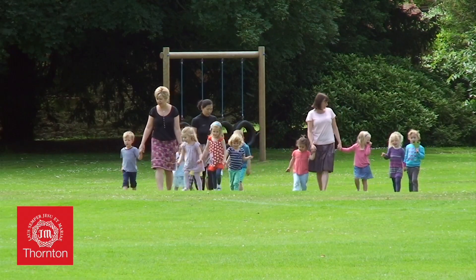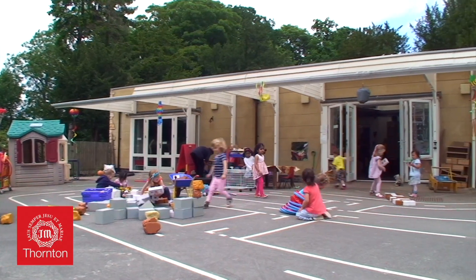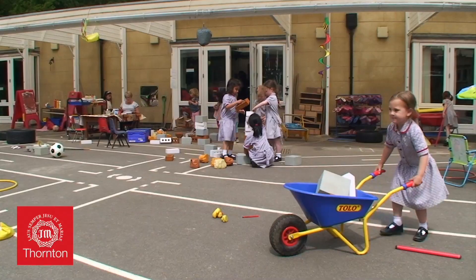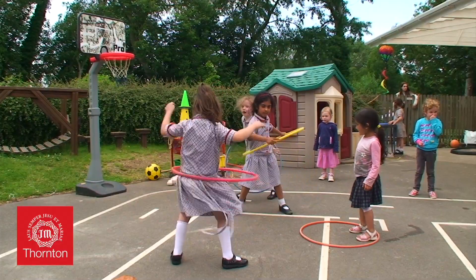We are a busy and exciting nursery. As well as all the toys, games, roleplay equipment, our discovery table, play-doh, painting zone, outside area and so on, which supports children's initiated play and learning, the children have a timetable of extracurricular activities.